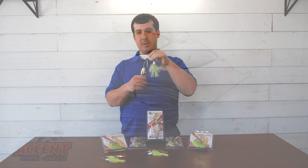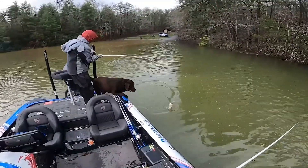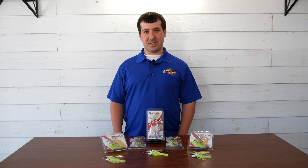The next combo we have is called 'Wheels Deal,' and this is Wheeler's current killer. This is a three-quarter-ounce double willow in Spot Remover, perfect for fishing moderate to heavy current.